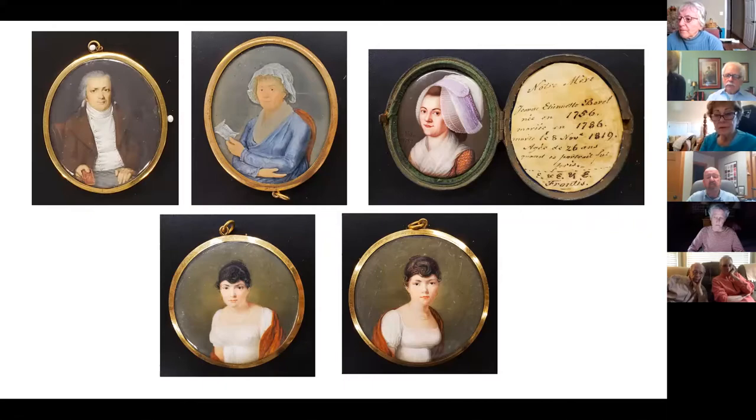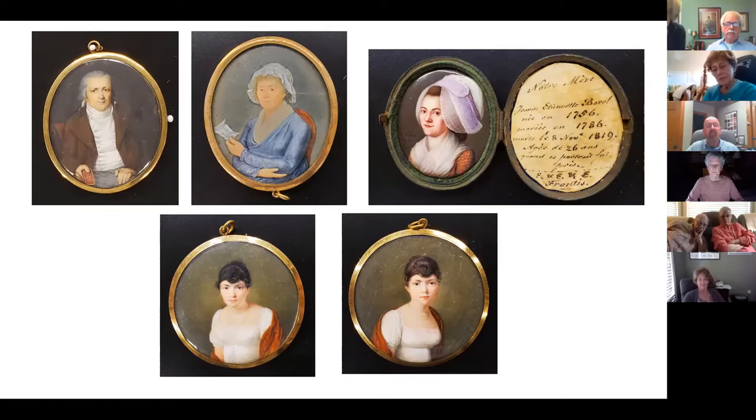A brief history of miniature portraits in general: they originated in the 16th century with the tradition of illuminated manuscripts. During the 16th and 17th centuries, they served primarily as diplomatic gifts among royalty and the elite. They were also exchanged as tokens during marriage negotiations or created to commemorate significant life moments like births, deaths, or missed events. Early miniatures were painted with watercolor gouache on vellum.